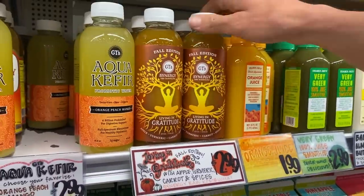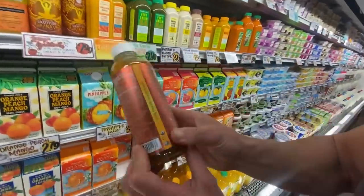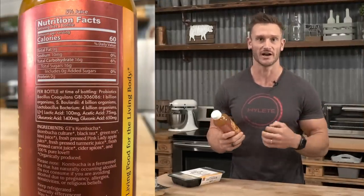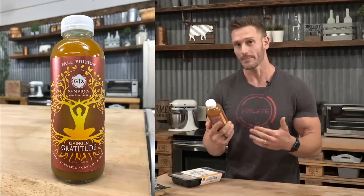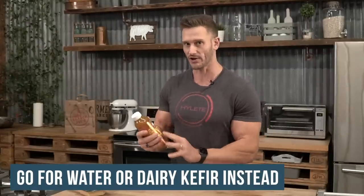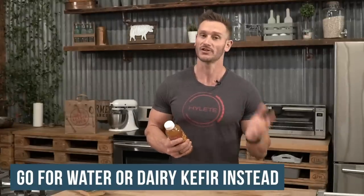I wanted to address this quickly because kombucha comes up all the time. This is a new GT's Synergy Fall Edition kombucha. Don't be mistaken — this thing has 16 grams of carbs and 16 grams of sugar. Kombucha requires sugar added to feed the SCOBY. Even though there's no real clinical evidence of kombucha having an actual probiotic effect — it's not legally considered a probiotic food — it still sells like it is. I'd recommend going for water kefir or dairy kefir instead.